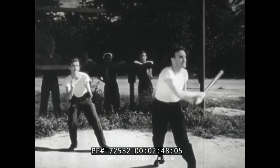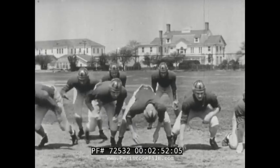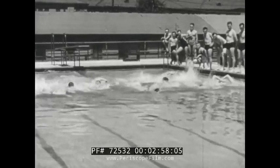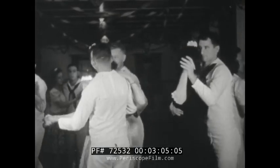But it isn't all a grind at basic electronics school — the Navy sees to that. For those interested, the recreation program provides a wide variety of outdoor and indoor sports. And then too, there are other kinds of recreation.